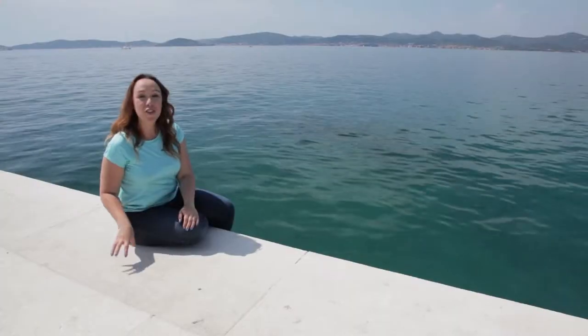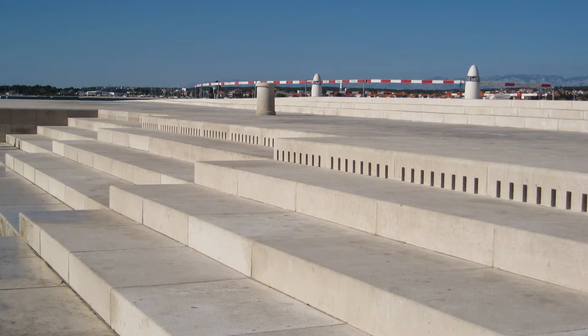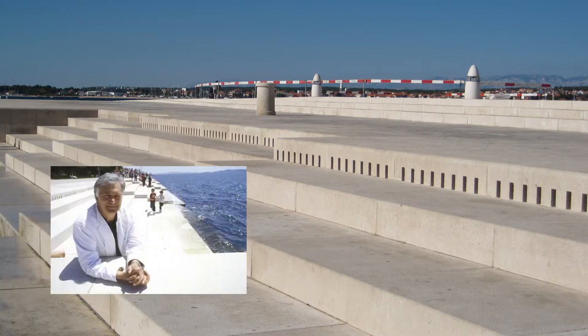I'm sitting here in Zadar, Croatia on top of the sea organ. The structure underneath me actually uses the ocean waves to play music. Under the steps there is an incredible musical instrument designed by architect Nikola Bašić.